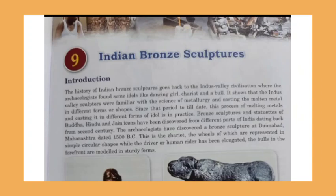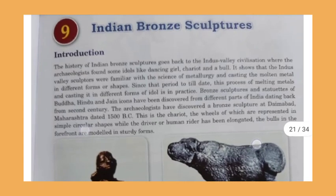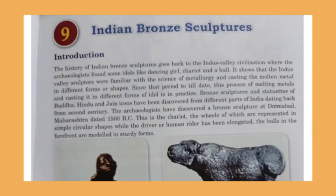Indian bronze sculptures go back to the Indus Valley Civilization, where archaeologists have found many types of sculptures like the dancing girl, chariot, and bull. This shows that Indus Valley Civilization sculptures were made from bronze, using casting where metals were melted and formed into sculptures.